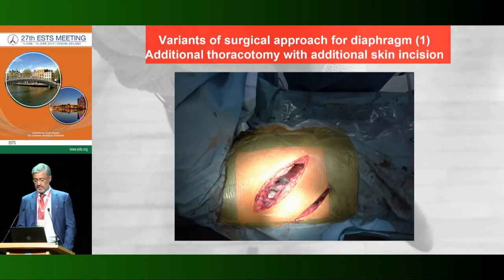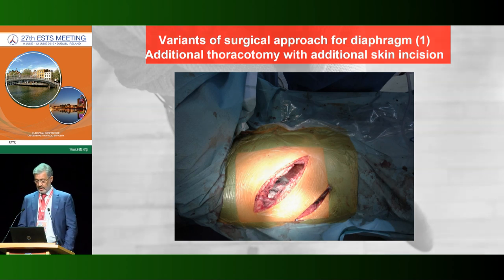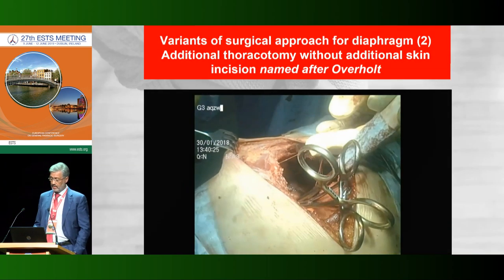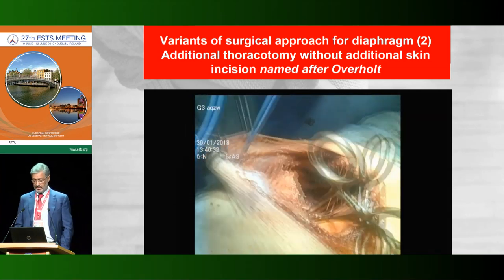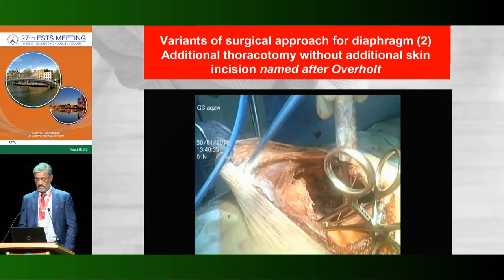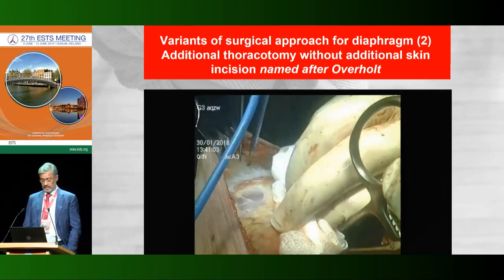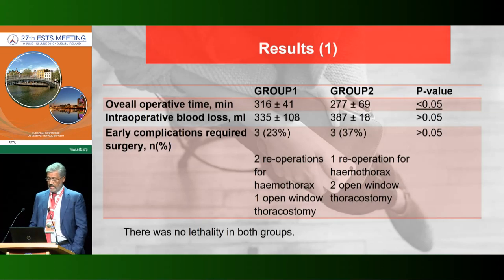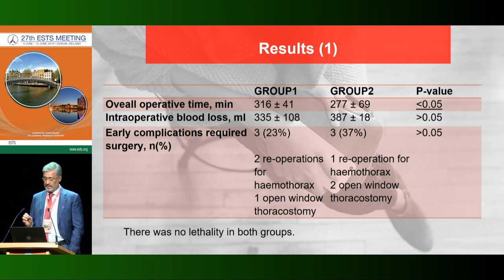Sometimes surgeons face problems with diaphragm access. On this slide I want to show a better access to the diaphragm by additional thoracotomy with skin incision. Sometimes we can perform the same approach without initial skin incision — in Russia this method is named after Overhauled. I prefer this technique in almost all cases.